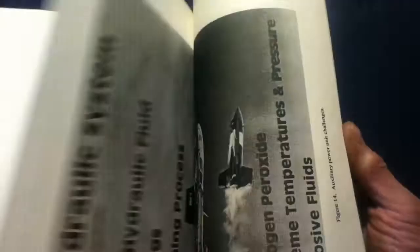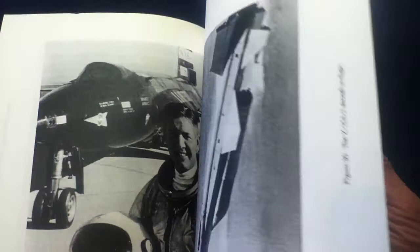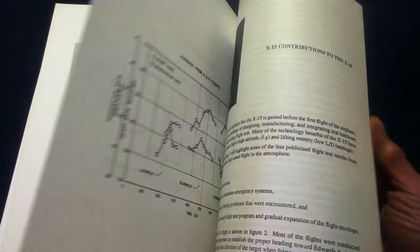I'm flipping through quickly — if you want a copy, go try ordering it. There might be some out there. There are lots of illustrations and photographs throughout.